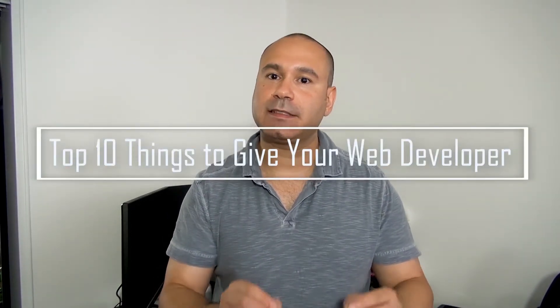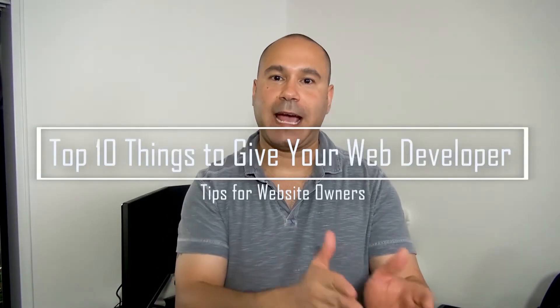Are you looking to work with a web developer and designer to create your website? If the answer is yes, then in this video I'll share with you the top 10 things you should provide your developer and designer.